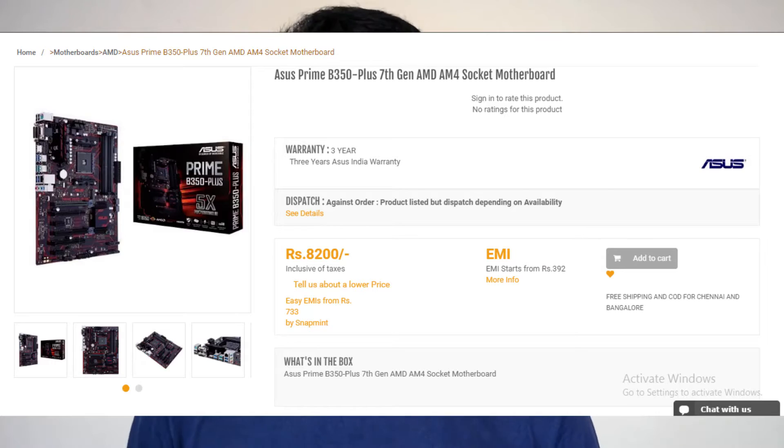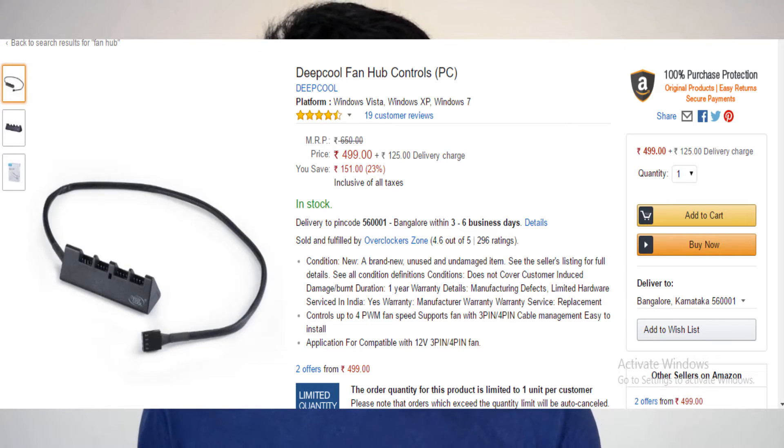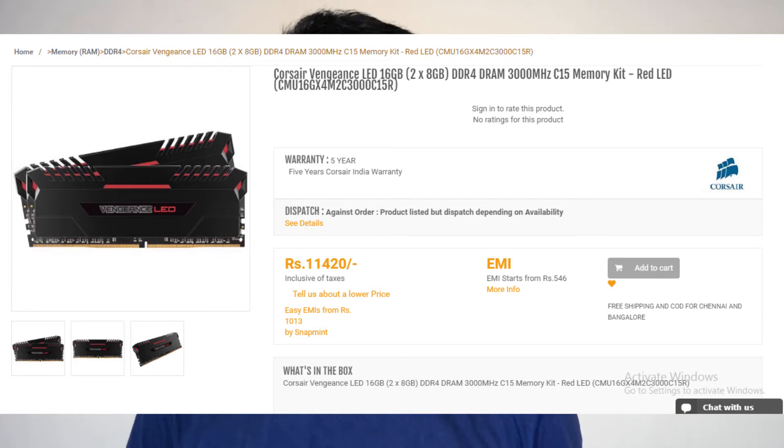If you want to know more about Ryzen, I'll link a Tech Quickie video down in the description below. The motherboard situation in the AMD lineup is a little bit interesting. I went for the B350 Asus Prime motherboard since it's red and black and looks really cool — the only motherboard I personally like that has good aesthetics, USB 3.1 and all that. I also planned to go for the Gigabyte B350 motherboard but that was out of stock, so I added a Deepcool fan hub, which is only 500 bucks.